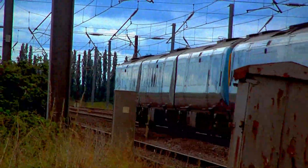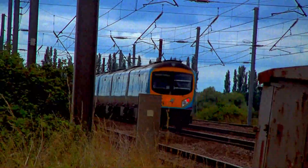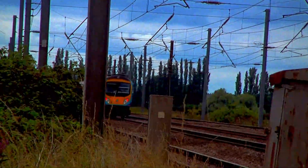A rare pair of a double Transpennine Class 185 passes on the down fast.